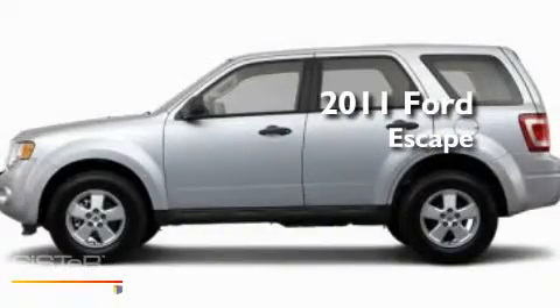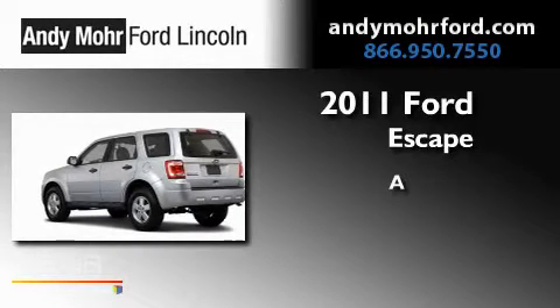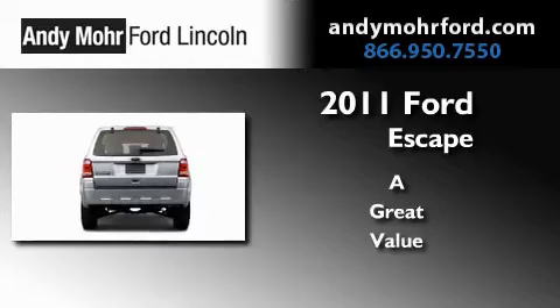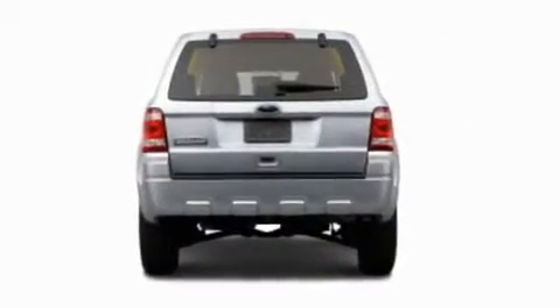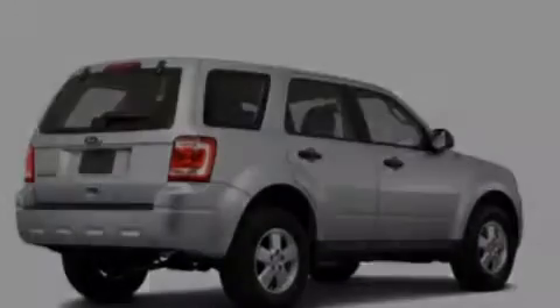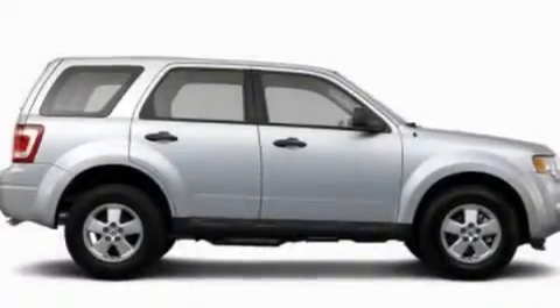This is a brand new 2011 Ford Escape. Its top features include air conditioning, speed-sensitive volume controls, cruise control, and a CD player.